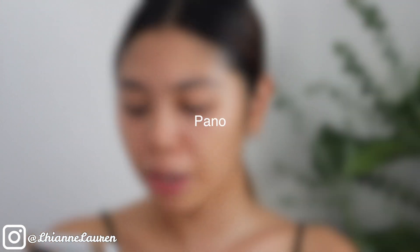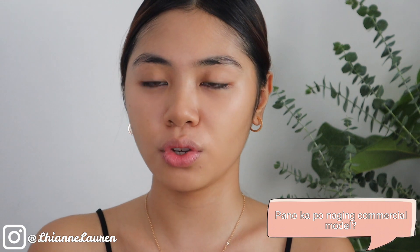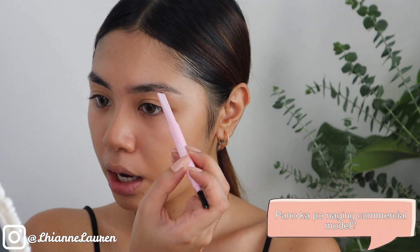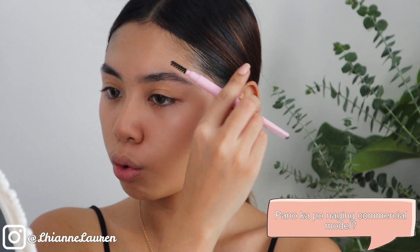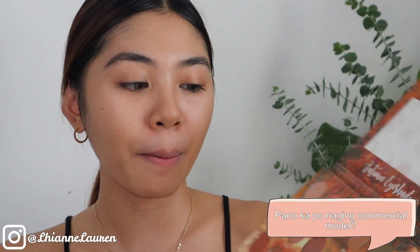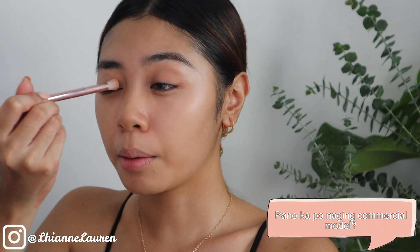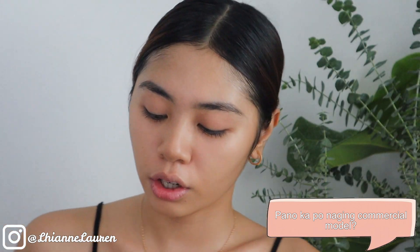So meron nagtanong dito, paano ka po naging commercial model? Before I answer that, mag-eyebrow muna tayo — gagamitin ko itong from Elana Minerals. So, dumating na theater company sa school namin, naghahanap sila ng mga theater actors na ire-recruit nila. Una syempre natatempt akong sumali, pero ayaw akong sumali — bakit naman ako sasali, di man lang matatanggap doon, yun yung unang sinabi ko sa sarili ko. Dati ko pa ito ginagamit sa mga first YouTube videos ko, long-lasting ito, kailangan mo lang ng matinding primer and setting spray.